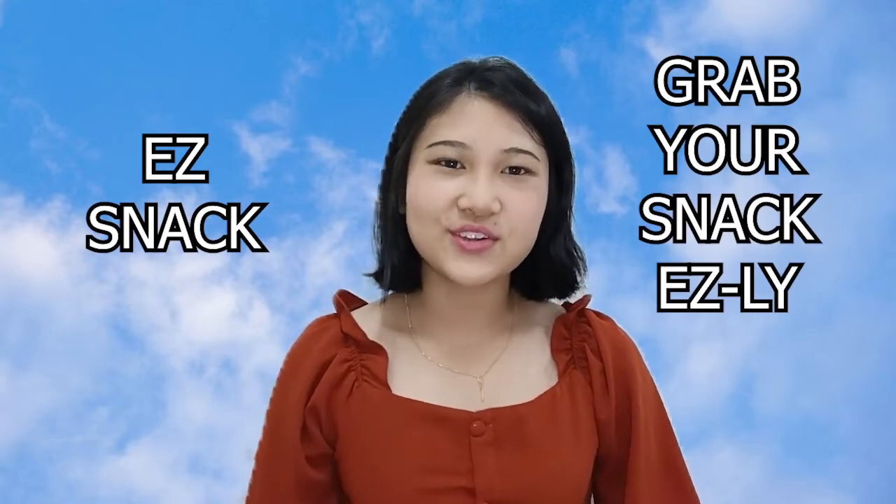Easy Snack — grab your snack easily. I am Caroline. Thank you, we'll see you soon.